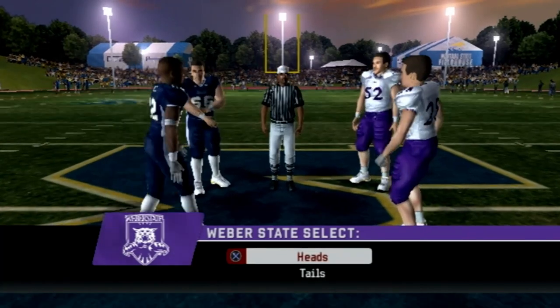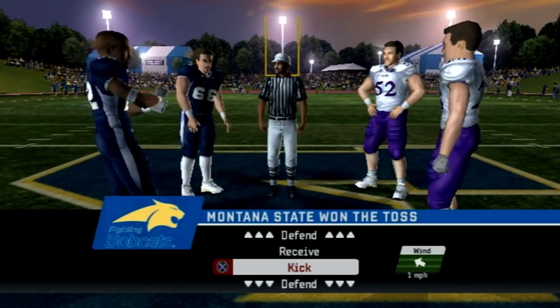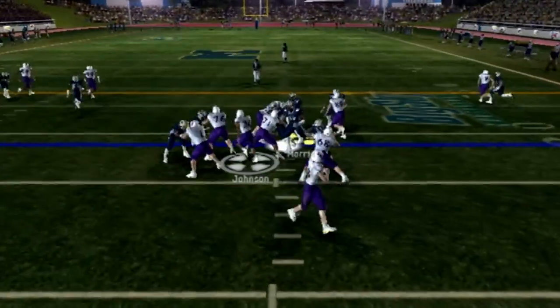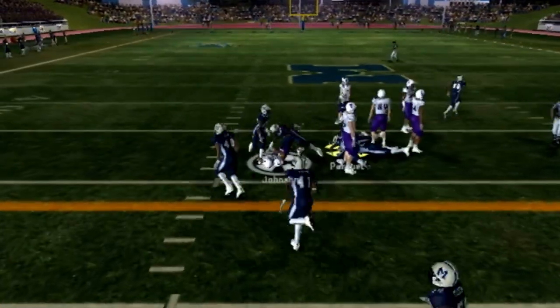Meanwhile, Montana State, after a great start to the season — the best we've seen in this entire series — taking on two of the top teams in the nation, then dropping their last two games before bouncing back against the Lumberjacks a week ago, and now looking to keep their foot on the gas in conference play.